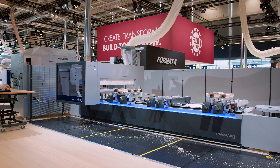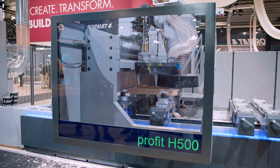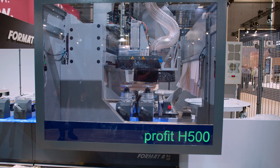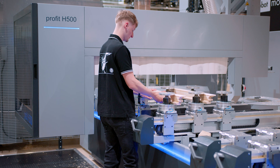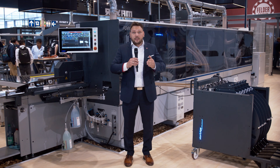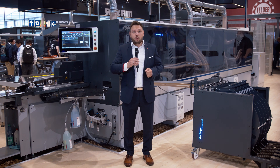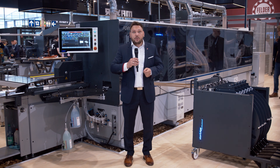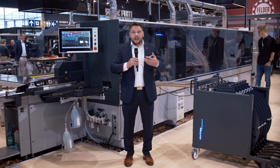For windows, doors and frames, precision and accuracy are crucial. With 5-axis CNC technology, even the most demanding geometries and joints are processed effortlessly. The Format 4 Tempera F1000 — its development focused on exceptional ease of operation and unparalleled precision.